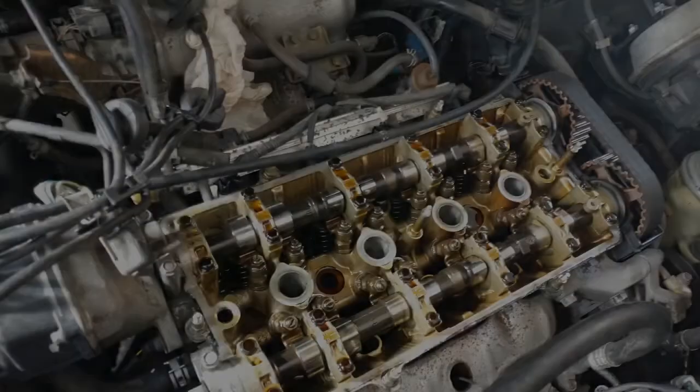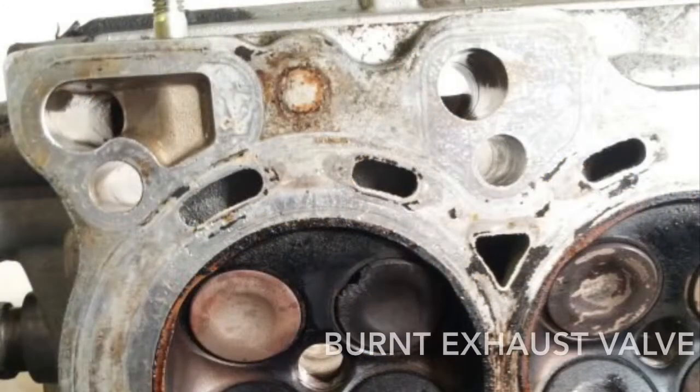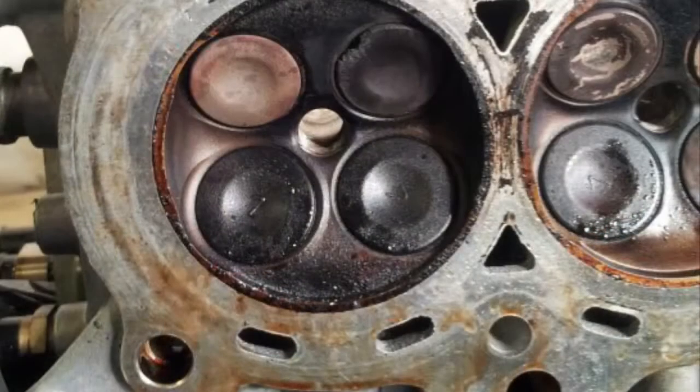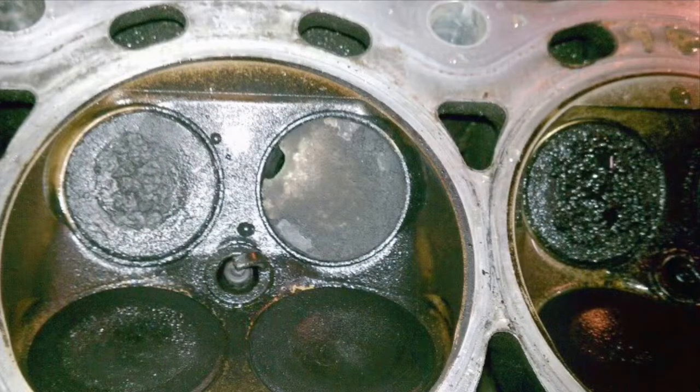The problem with high-mileage engines is you may have run out of adjustment on the rockers because of the valve seat recession the car suffers on the exhaust valves. If you let it go like that, you're going to burn a valve, and then you're going to have to swap the head on the engine or get a valve job — and the cost of this repair may be more than your old Honda CR-V is worth.